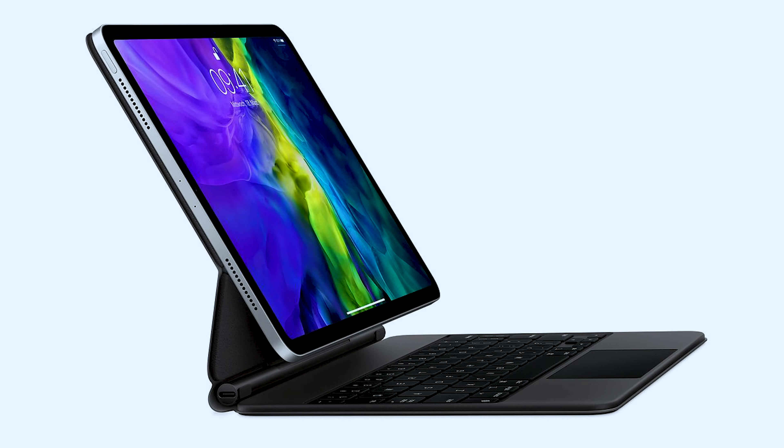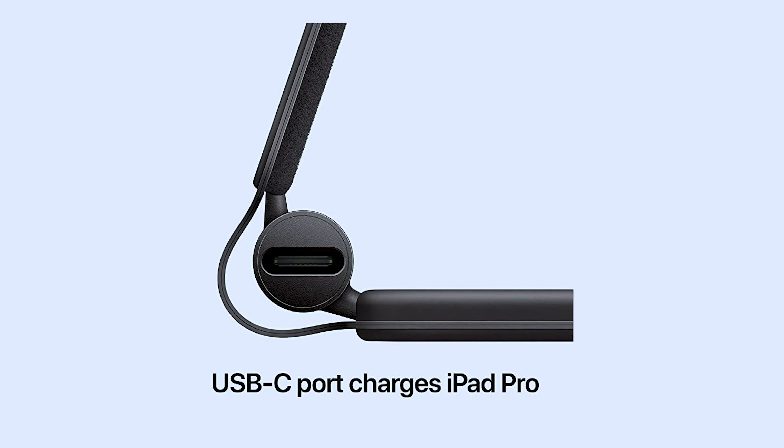The way we interact with the device is obviously crucial to its functionality. So the first accessory I want to mention allows you to interact with your iPad much more precisely and efficiently. As you might have guessed, it's a mouse. Thanks to a recent update to iPadOS, the iPad now supports the use of both trackpads and mice, which can easily be connected directly through the Bluetooth settings.